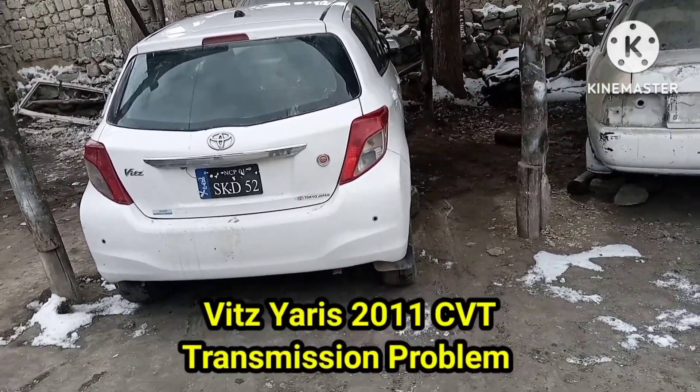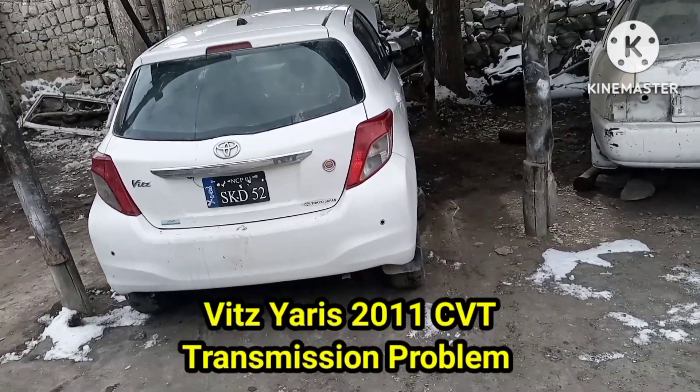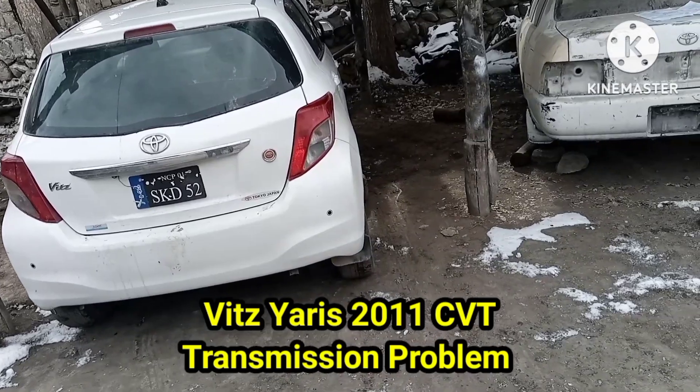Hello, I am Rahmat Karim from AutoGear Tech. Today we have a Toyota Vitz Yaris 2011 model with CVT transmission.